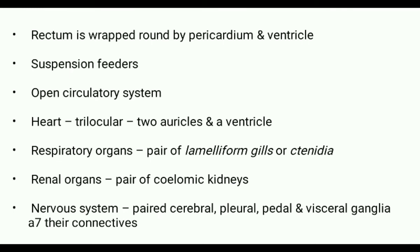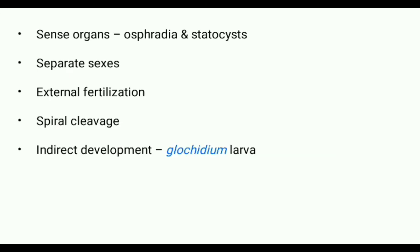Their excretory organs include a pair of coelomic kidneys. Their nervous system consists of paired cerebral, pleural, pedal, and visceral ganglia and their connectives. Osphradium and statocysts are the sense organs.